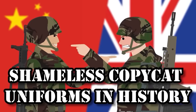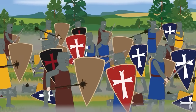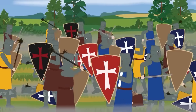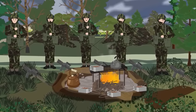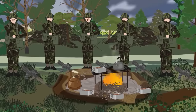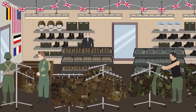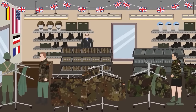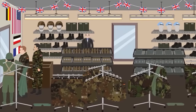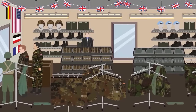Shameless Copycat Uniforms in History. Throughout history, uniforms have always been a significant aspect of warfare. Their primary purpose was to give the soldier protection and concealment, but also to identify friend from foe. During the 20th century, the tactical significance of uniforms was constantly increasing. The introduction of camouflage patterns provided a soldier with the ability to conceal himself from the enemy. Recognizing the practicality of camouflage, armed forces throughout the world are investing a lot of resources and money into developing new designs and patterns. Some of them, however, opt to skip the research and development phase and just copy the works of others.